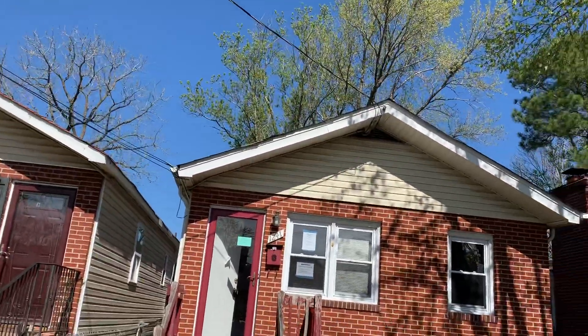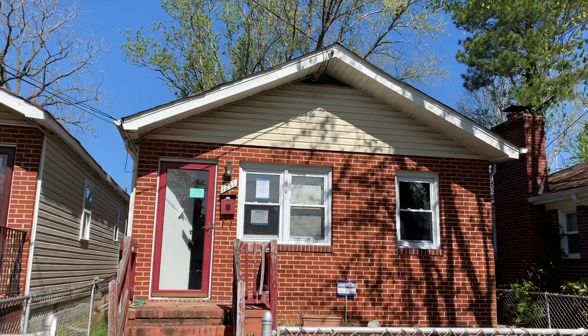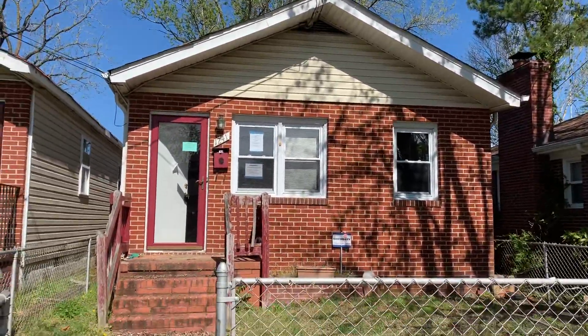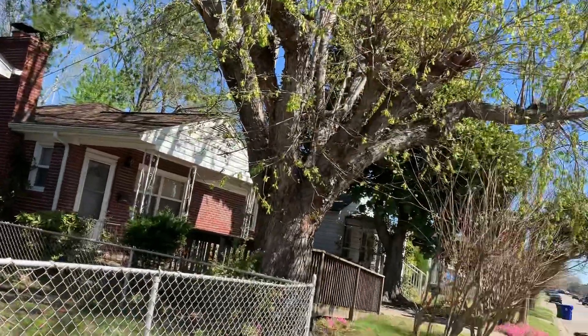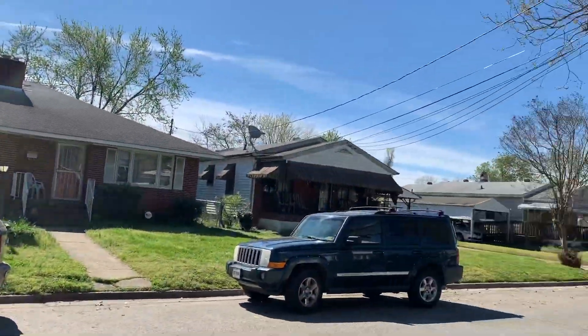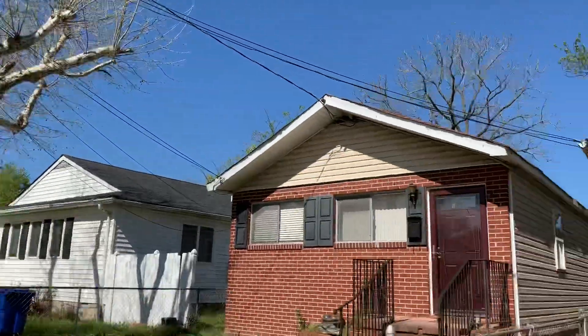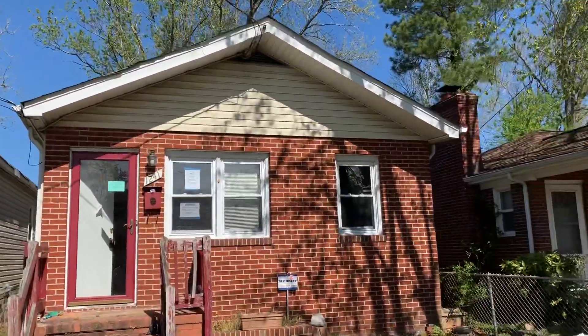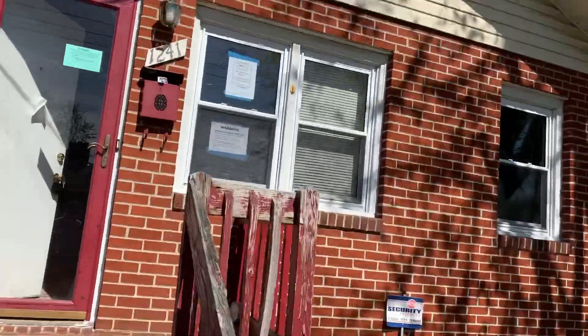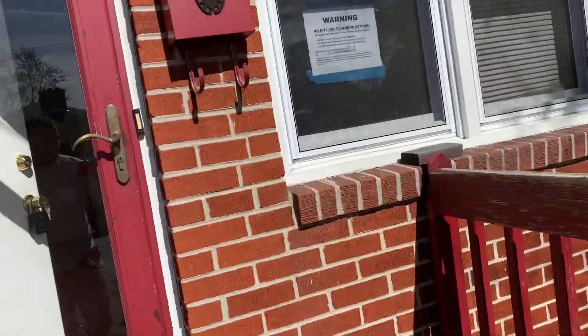I'm out here today in Newport News, Virginia at 1241 36th Street. It's a three-bed one-bath brick home we have for sale, owner financed. We're away from the downtown area around 36th Street — it's a very quiet block with a lot of renovated houses. No credit checks required.